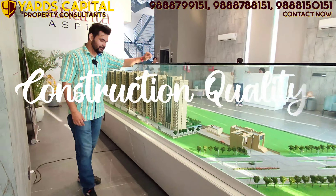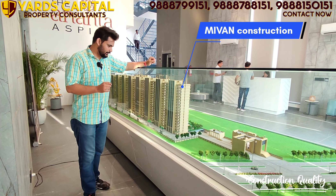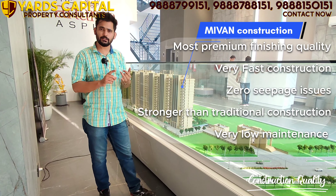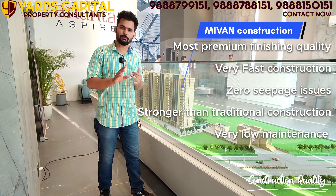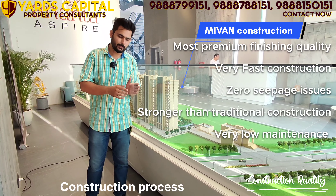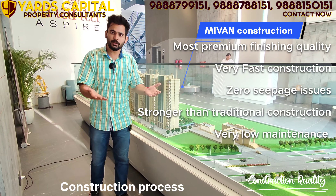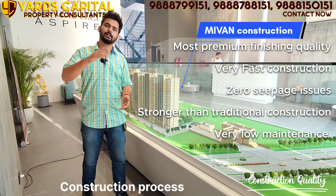The entire construction uses My1 Construction with European technology, and the shuttering is imported from Malaysia, which ensures a very premium finishing quality. My1 Construction is also a very fast construction method — the skilled labor and material costs are optimized, aluminum formwork is used, and RCC is poured on top so floors are cast together simultaneously. This means that even low-rise buildings built with My1 Construction are as structurally sound as high-rise buildings.